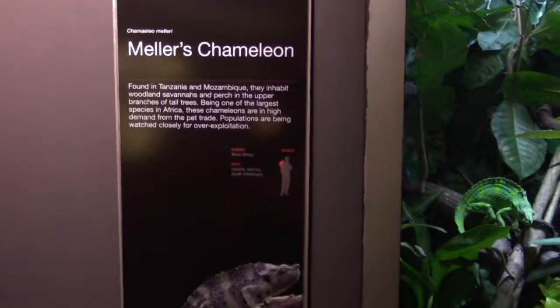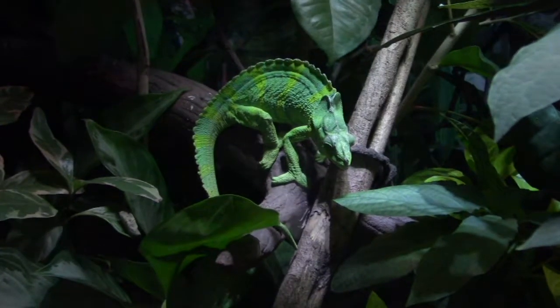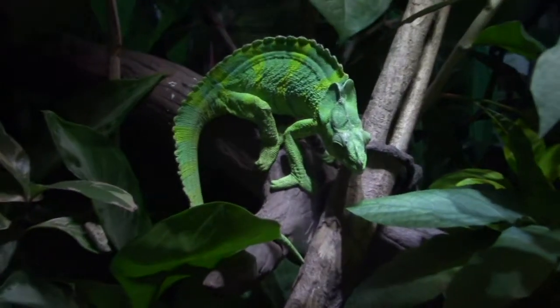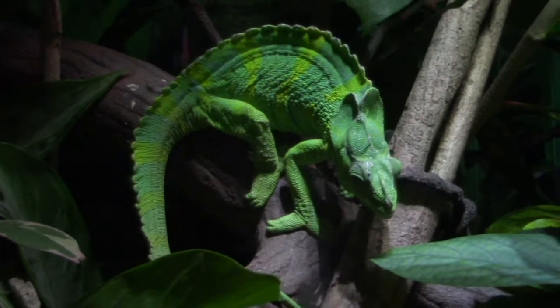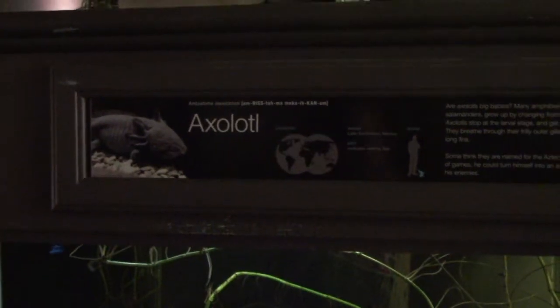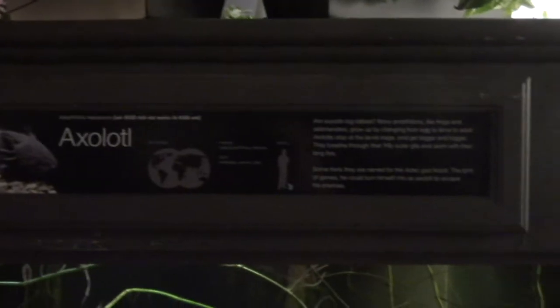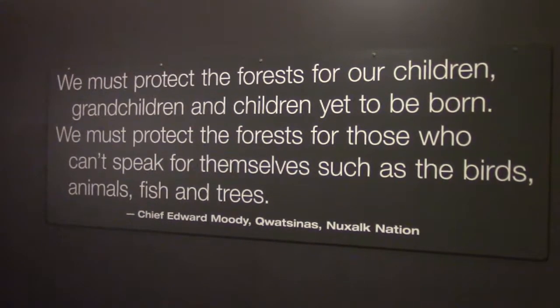We've got a Meller's chameleon — there it is, or she — we don't specify if they are male or female, but this is the Meller's chameleon. This tank has oxalati — trying to get a good view of them. They're all right here in kind of the dark part of the tank, but you can still kind of see them.